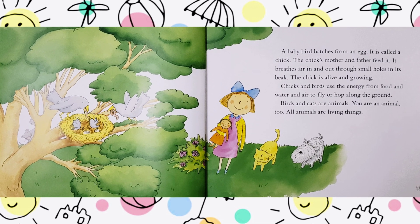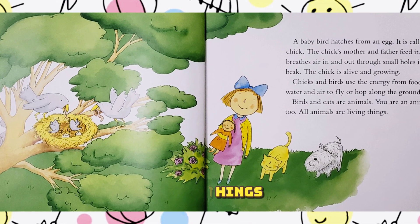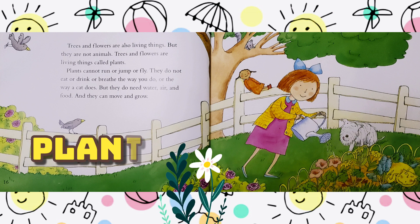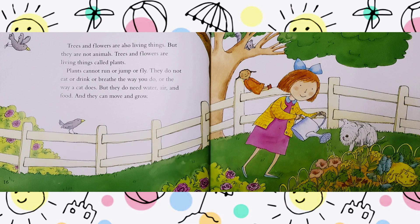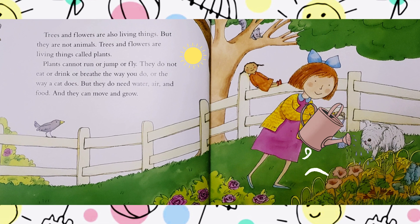Birds and cats are animals. You are an animal too. All animals are living things. Trees and flowers are also living things, but they are not animals. Trees and flowers are living things called plants. Plants cannot run or jump or fly. They do not eat or drink or breathe the way you do or the way a cat does. But they do need water, air, and food. And they can move and grow.